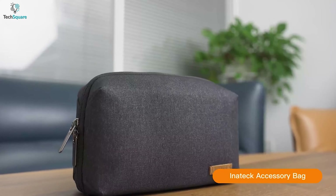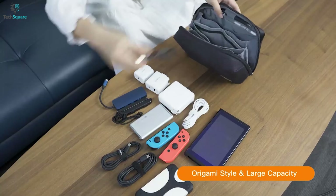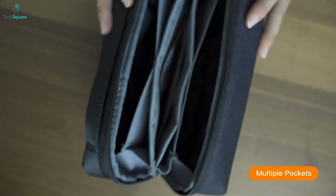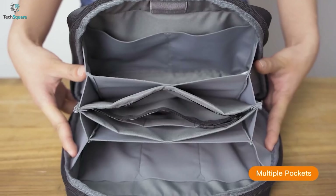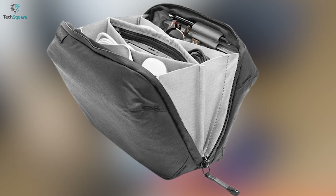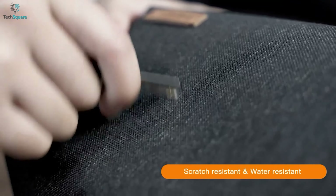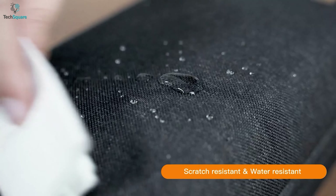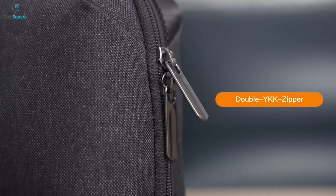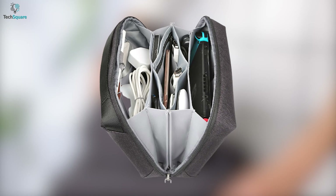While most pouches are small in size, you might want one with a larger space to store more accessories. The Inateck Tech Bag is undoubtedly the best organizer pouch with multiple pockets to store all your tech essentials. Built from high-quality 1200D polyester material, this pouch ensures maximum protection for the items inside, and you can carry it in any weather as the bag is completely water-repellent and weatherproof. The double YKK zipper gives a smooth zip opening experience, and once you open up the bag, you're sure to be impressed by the larger space holding all your accessories.